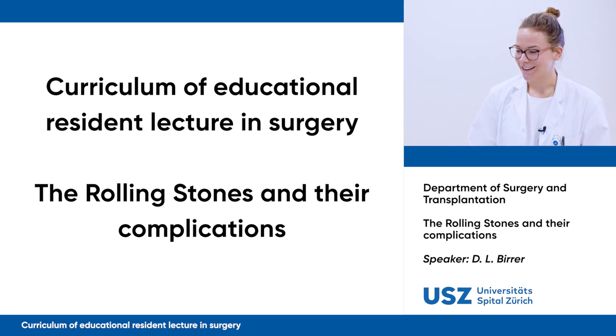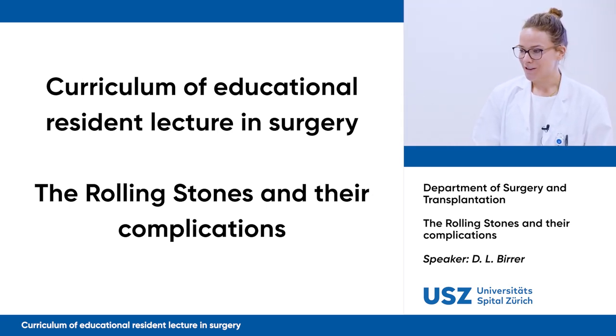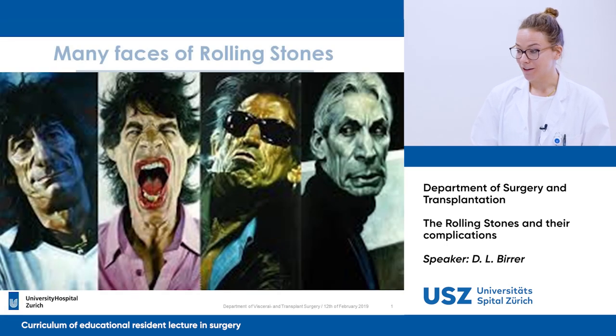Good morning from my side. Thank you very much, Professor Petrovsky, for the introduction. Today's topic is the Rolling Stones and their complications.